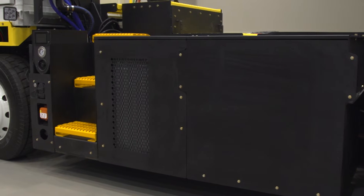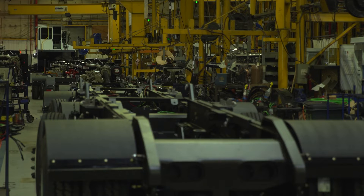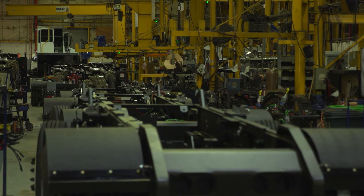With technology developed through partnering with Hyster-Yale Group, these trucks are all manufactured in the USA, deep in the heart of Texas at our Longview facility.